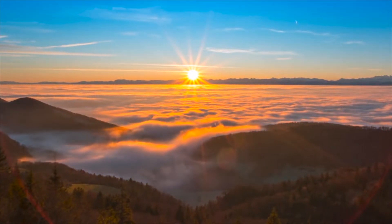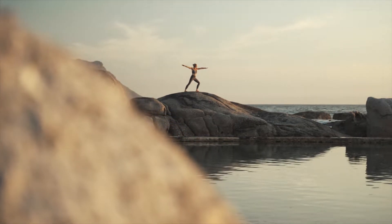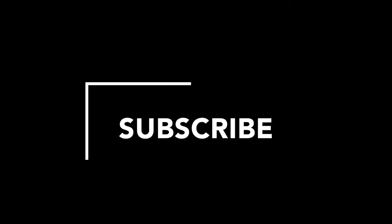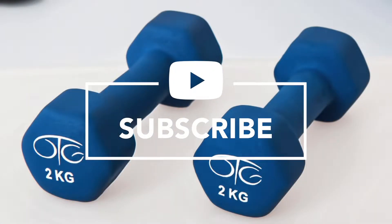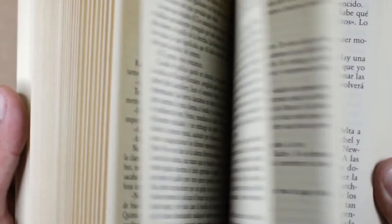Before we get down to it, if you like these kind of videos where we make complicated pieces of health information simplified and easily digestible, make sure to subscribe to our channel as we release new health-related content on a regular basis. With that being said, let's put our learning hats on and see exactly what you need to know about creatinine.